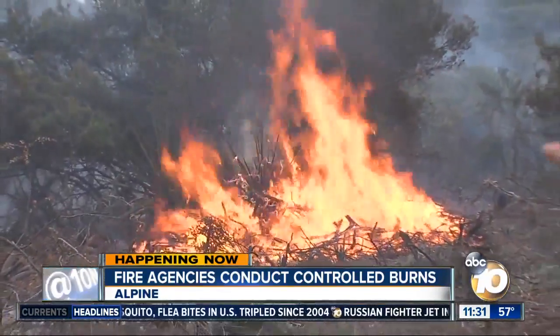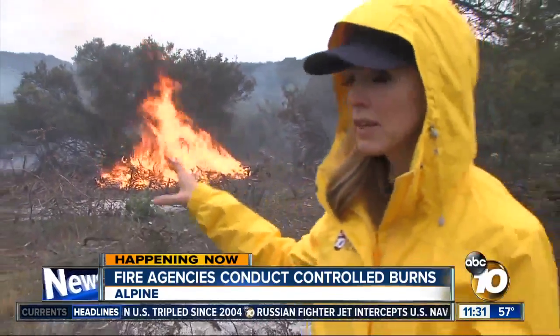This is actually the last portion of the project. They hope to have it completed today before the weather changes tomorrow. In total, about 160 acres. In Alpine, Mary Mackenzie, 10 News.